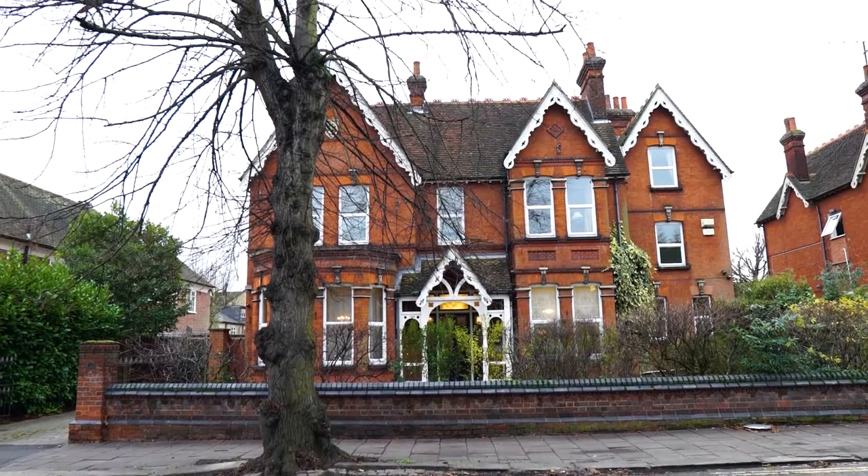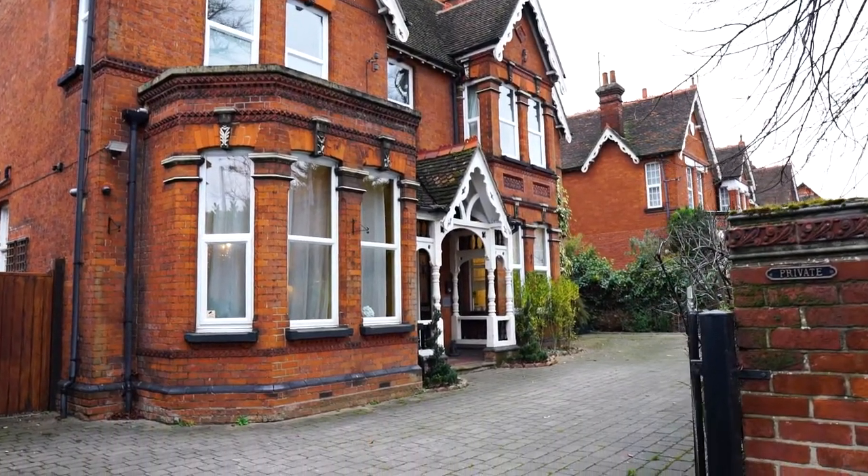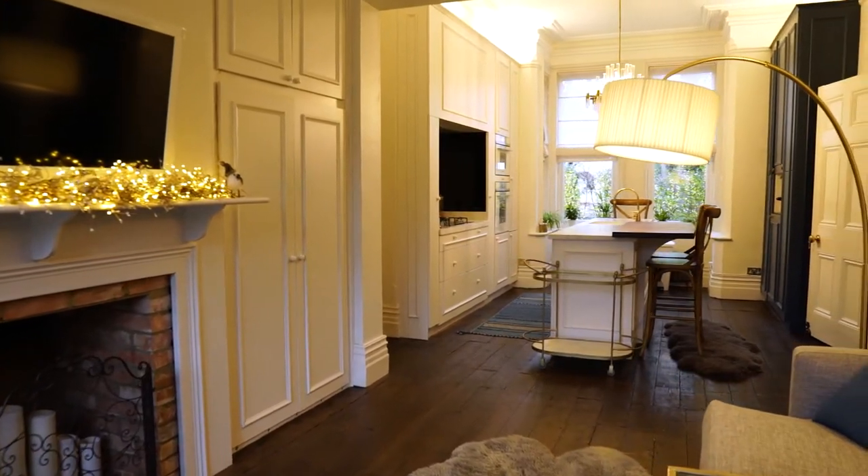Hi, I'm Barney from Artistry and welcome to 34 Shakespeare Road in Bedford. This fantastic Victorian townhouse has over 3,200 square feet of accommodation arranged over three storeys.